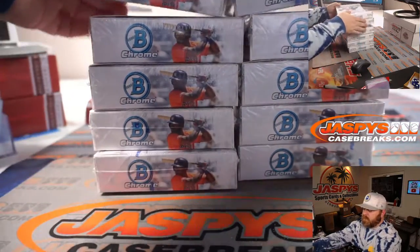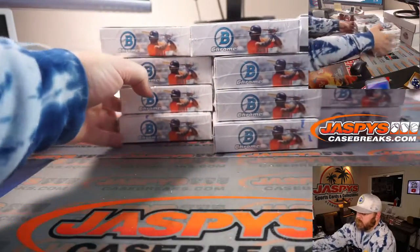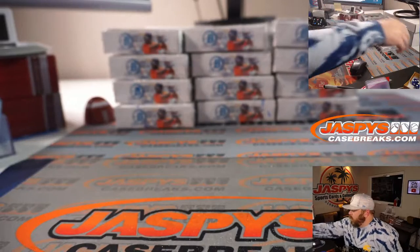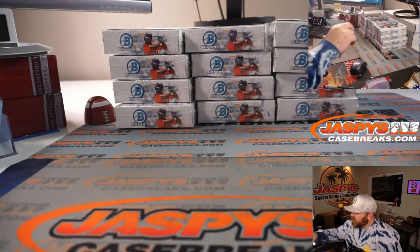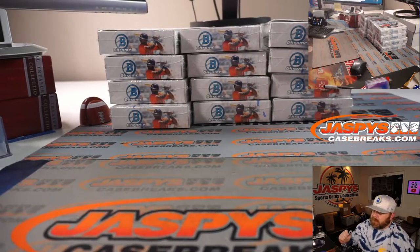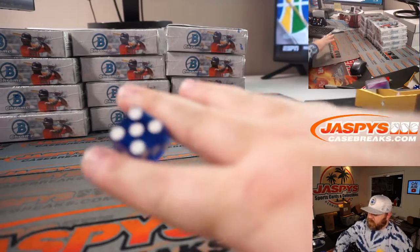There's four, there's four, there's four. One, two, three — one, two on the dice for the left boxes; three, four for the middle boxes; five, six for the right boxes. It's a five — so right boxes it is.